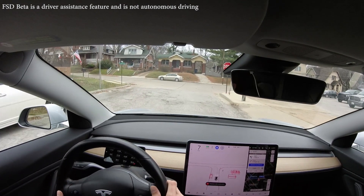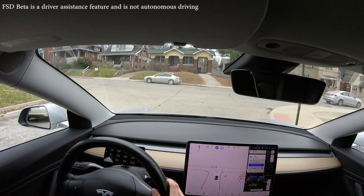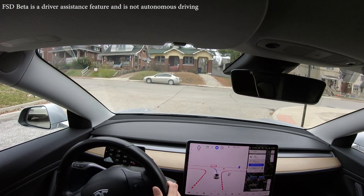I'm going to try this turn again — it did a phenomenal job. It strung together like five different maneuvers and did a super good job of it.